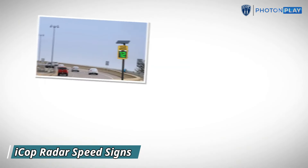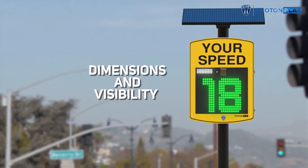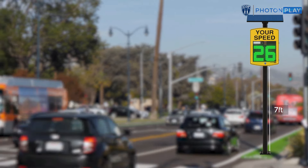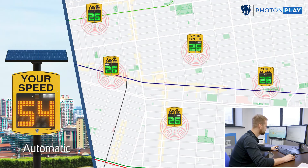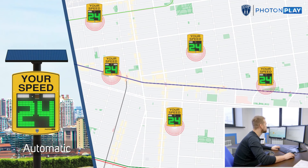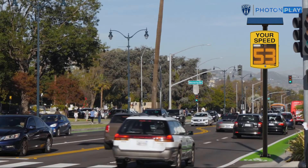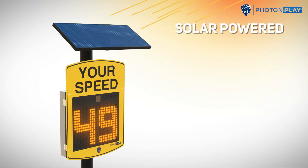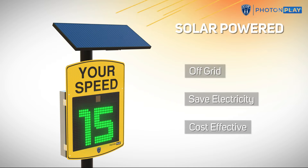ICOP Radar Speed Signs are an advanced solution designed to improve road safety by encouraging drivers to reduce speed. Specifically, the R1200 model stands out with its bright LED display, which clearly shows the current speed of passing vehicles. It works by using radar technology to detect a vehicle's speed and then displays it in real time, alerting drivers if they are exceeding the limit. The key benefit is its ability to instantly raise driver awareness, leading to a reduction in speeding incidents. Additionally, these signs are solar-powered, making them energy-efficient and easy to install in various locations.